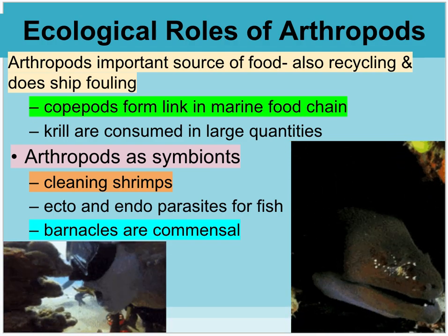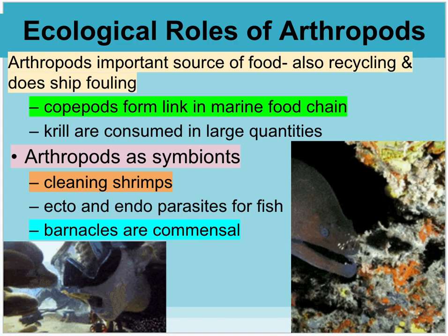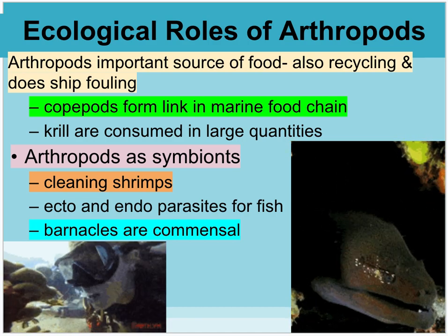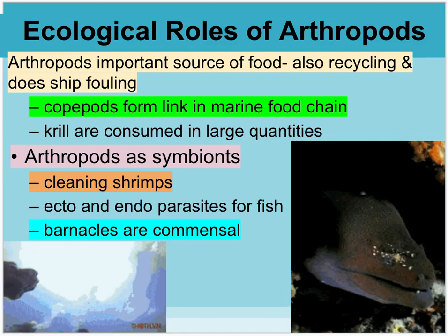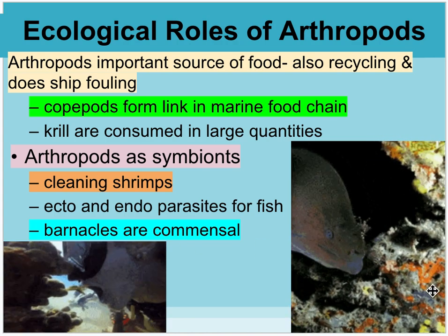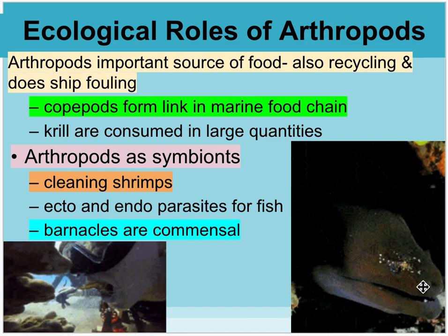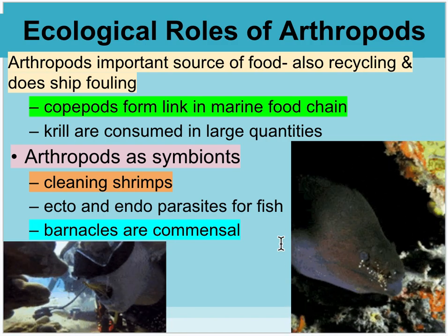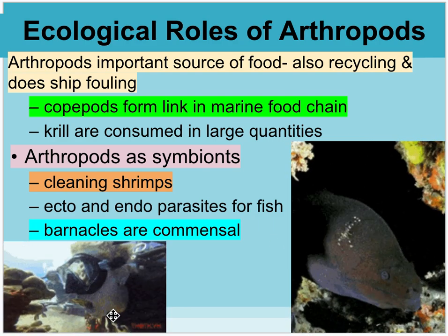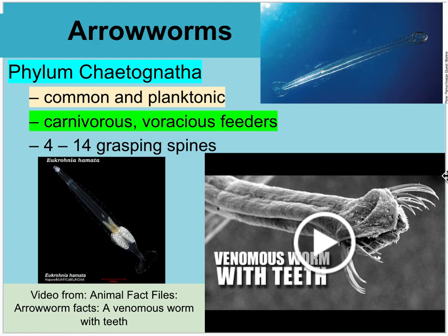The ecological role of arthropods: they are an important food source and are good at recycling nutrients — they take the tiniest things and build them into larger body material, which is then eaten by bigger things. They can be pests, fouling ships. Also notable is the cleaner shrimp relationship — a shrimp moves along cleaning parasites off an eel, and the eel tolerates it because the cleaning benefits outweigh eating the shrimp. A human in the video even opens her mouth for a cleaning shrimp.